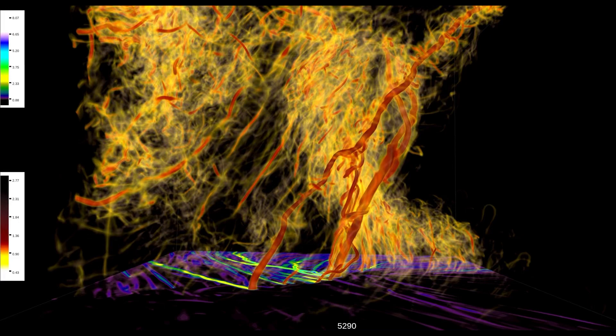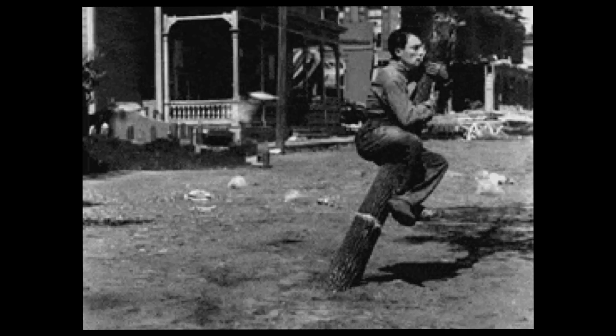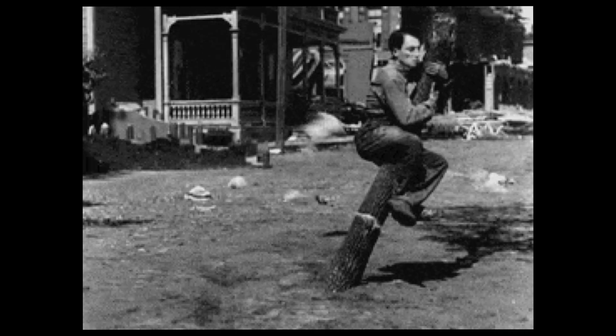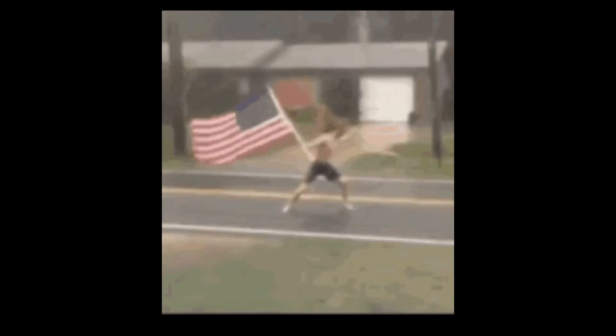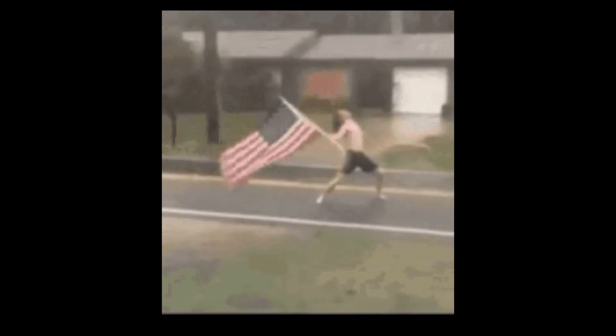Sirens first sounded in Joplin 20 minutes before the tornado struck. I've lived in Missouri my entire life and we have tornadoes here, but we're also used to sirens going off and nothing happening. People get complacent — the sirens go off and either you don't do anything, or you run out on the front porch to go see if there's a tornado. Unfortunately, a lot of people in Joplin handled it exactly that way in 2011.